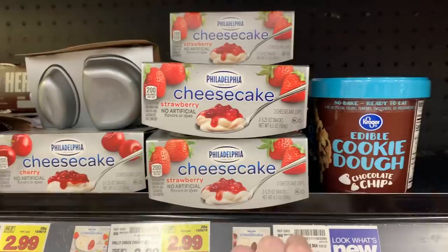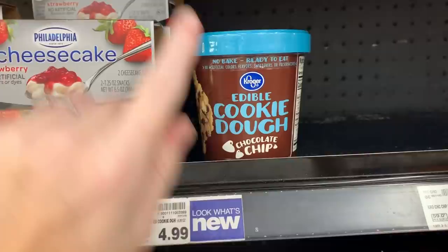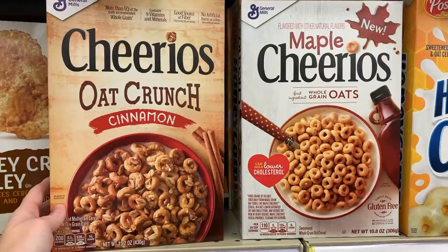They have edible cookie dough — I'm definitely not getting that but I thought I would show you guys. These look yum — rockin' blue raspberry applesauce. I found these two cereals. I love when boxes have 'new' on them because I know they're new and I can show you them as a new item, but I've never tried either one of these.